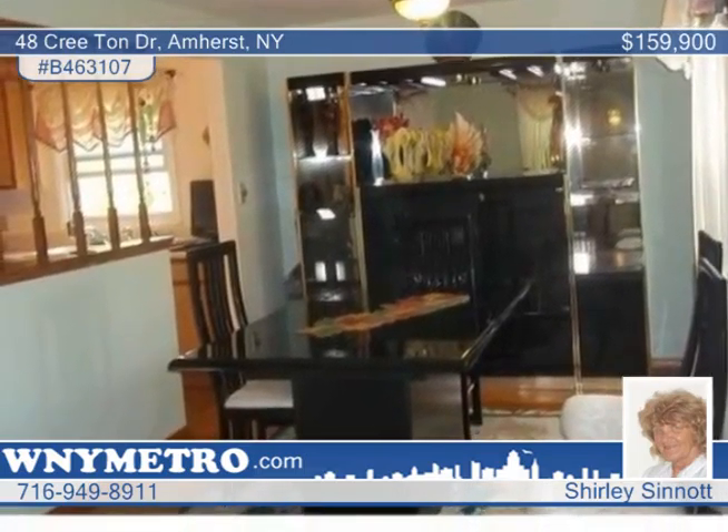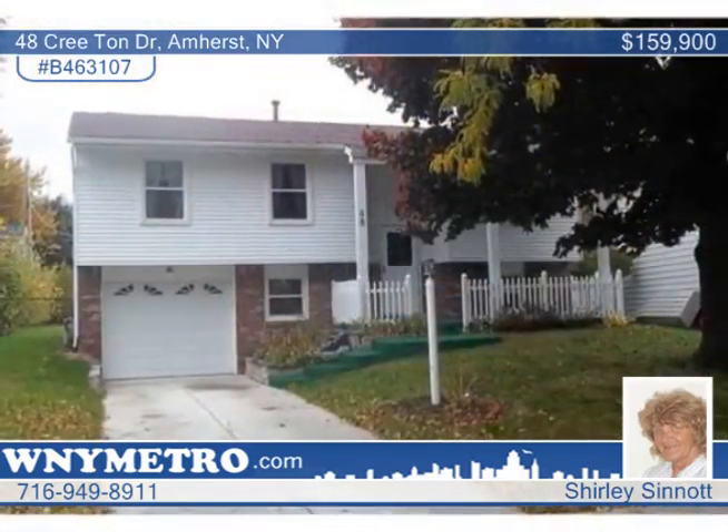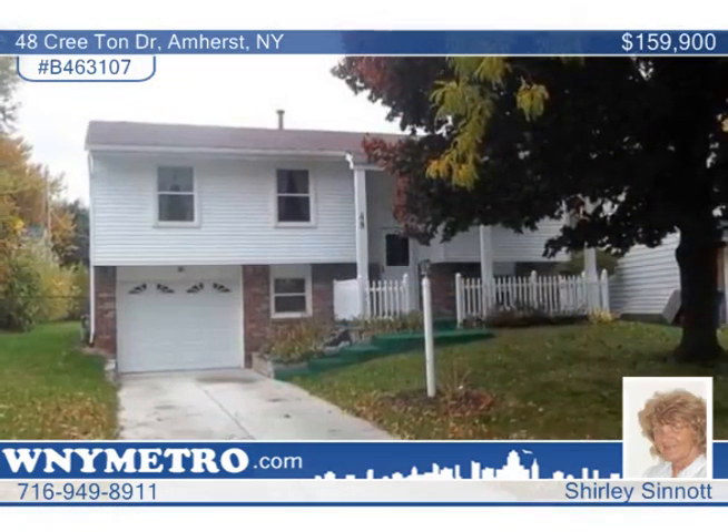Shirley Sinat says this one is a pleasure to show. Call her today to see it for yourself. Thank you.